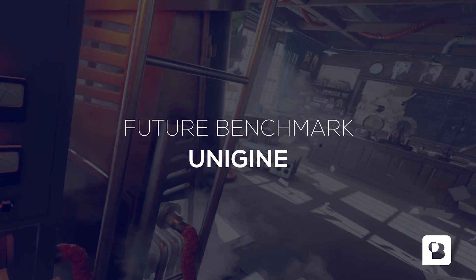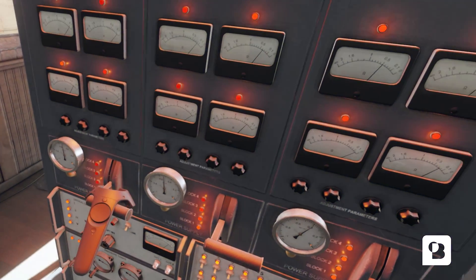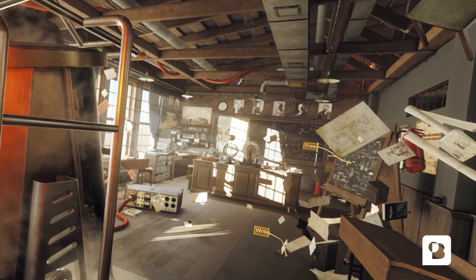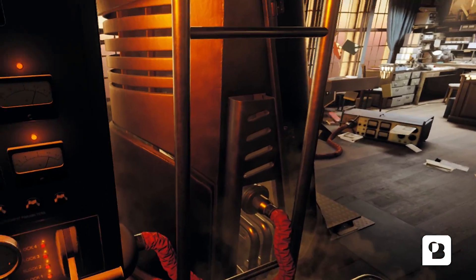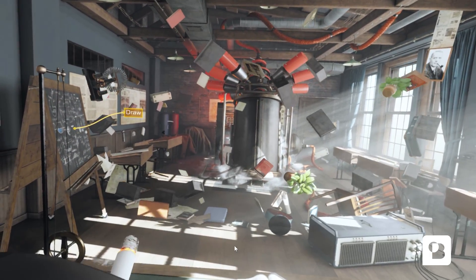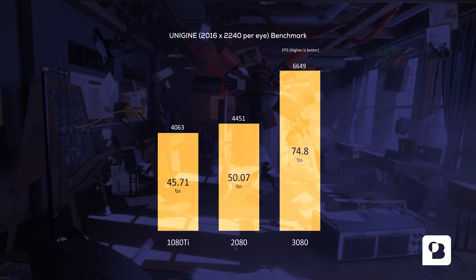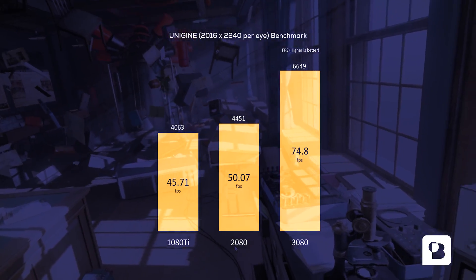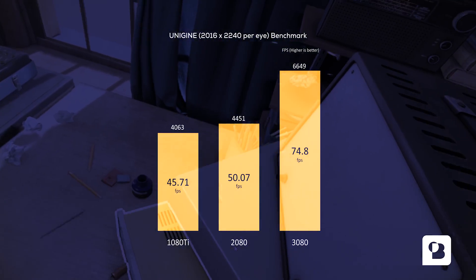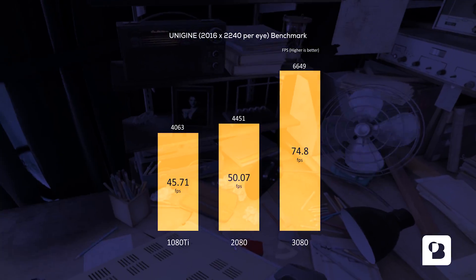Second, the Unigine Superposition benchmark. This performance-heavy benchmark also yields some interesting results. It clearly shows what is in store for the future of VR, and this future seems closer than ever. In a 2K per eye experience we already have about 75 frames per second for the 3080. Only a modest increase was visible from the 1080 Ti to the 2080.